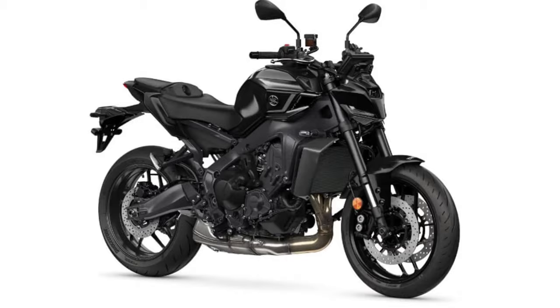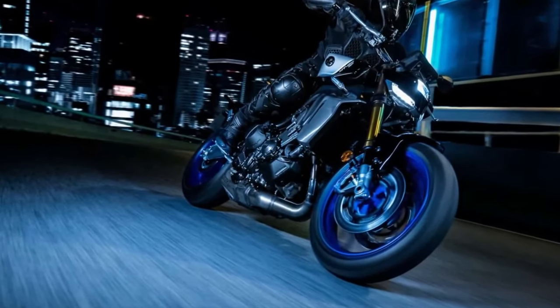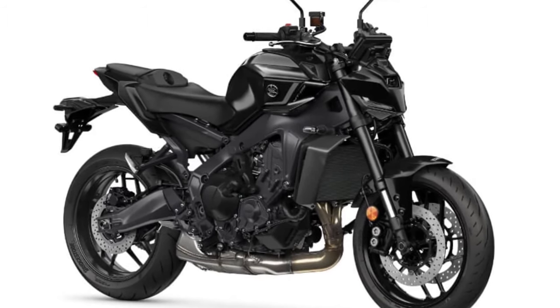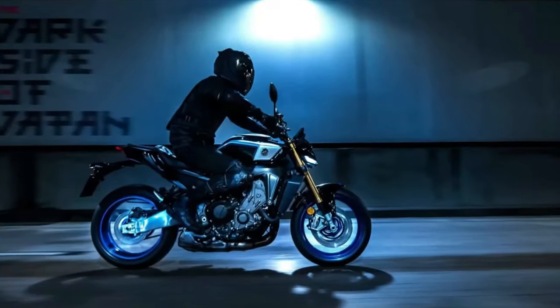The bike's ergonomics are designed with comfort in mind. The seat has been re-contoured to provide better support during long rides, and the handlebars are adjustable to accommodate different riding styles.